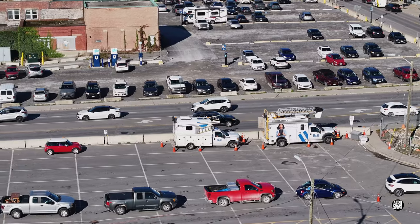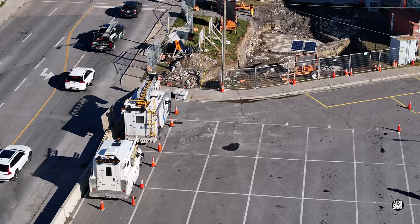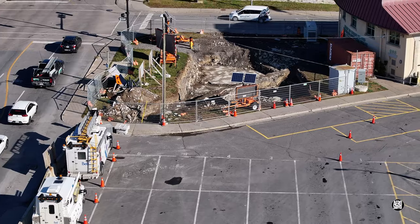We'll close this update with a look at the telecon vans working beside the excavation. Thanks for watching, and I'll catch you on the next update.